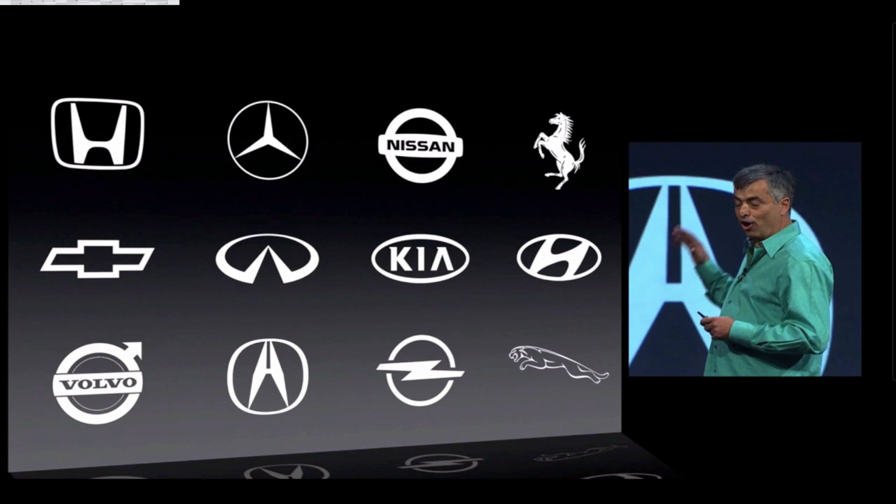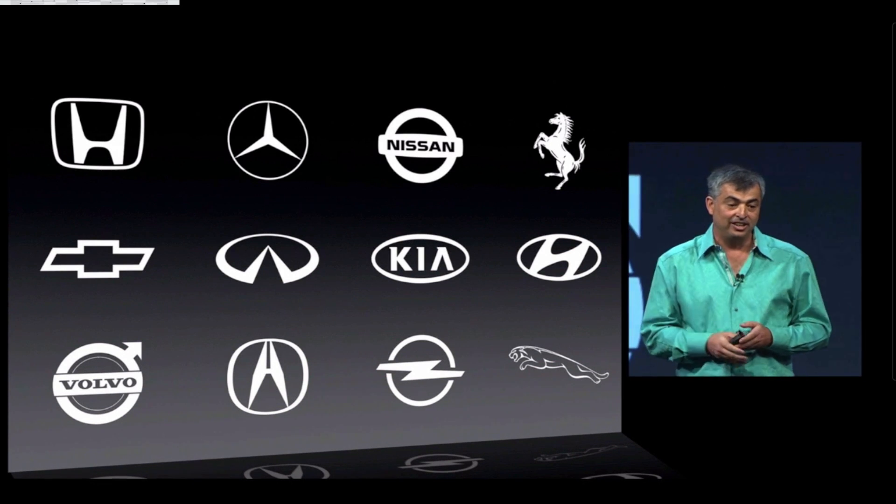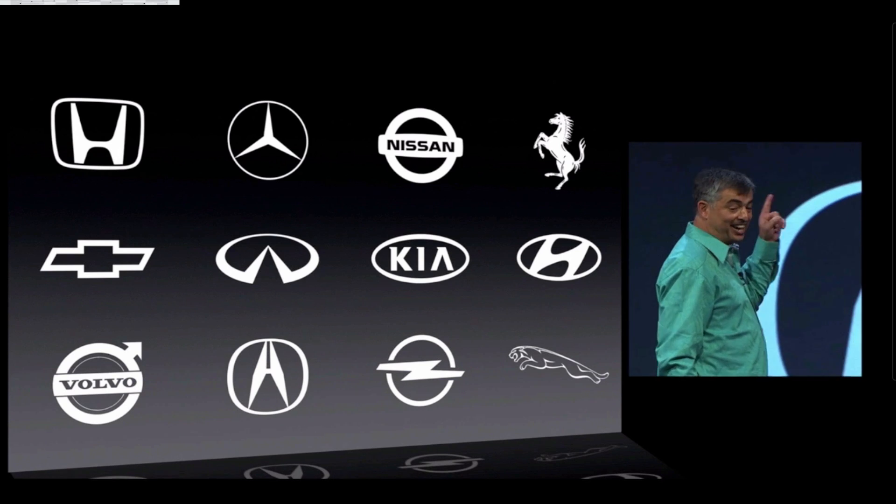Now all of these car manufacturers are introducing iOS integration in 2014, and I know which one I want to buy.